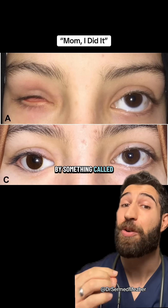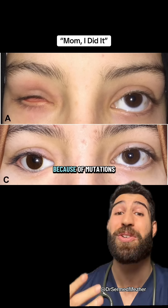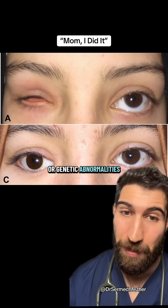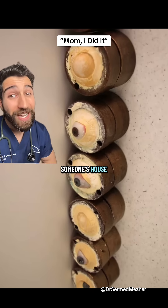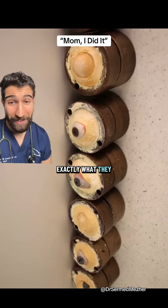Some of these abnormalities are caused by something called microphthalmia, where there's abnormal development of one of the eyes due to mutations or genetic abnormalities. So if you ever walk into someone's house and they have a collection like this on display, you now know exactly what they do.